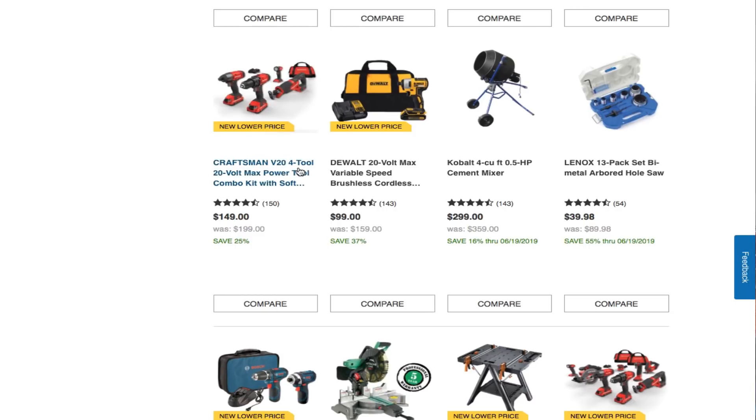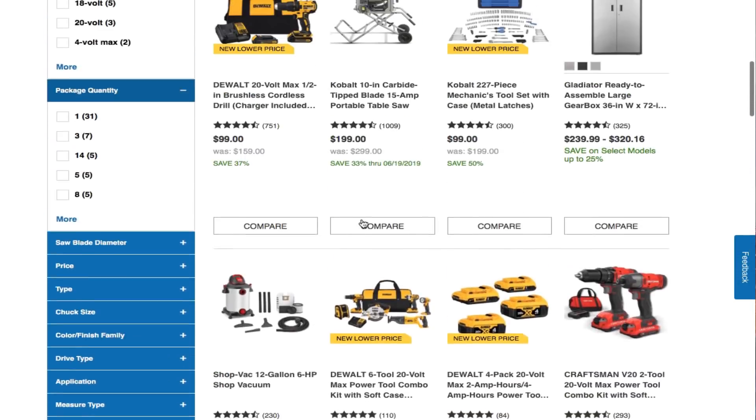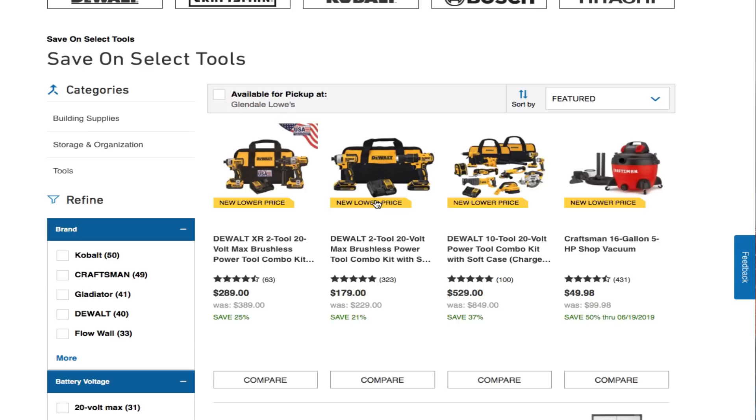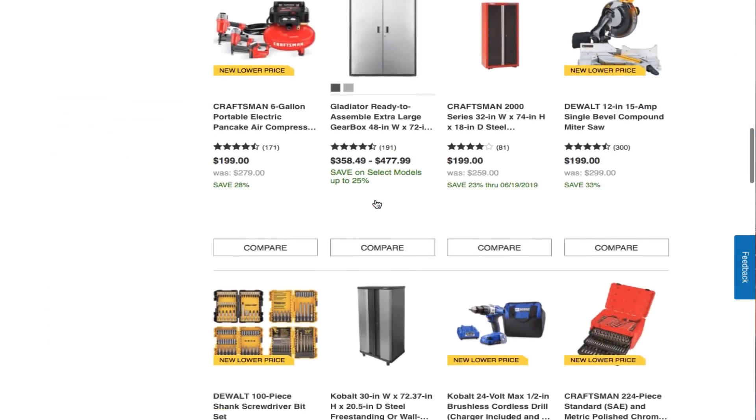You get the Craftsman V24 4-tool 20V Max power tool combo kit with soft case for $149. Not a bad deal if you're starting off — you're only spending $149 for a solid entry-level type of set. You also got the Dewalt 20V Max variable-speed brushless cordless impact driver for $99. If you buy the drill and impact driver separately you get two chargers and three batteries total for only $20 more — might be worth it.